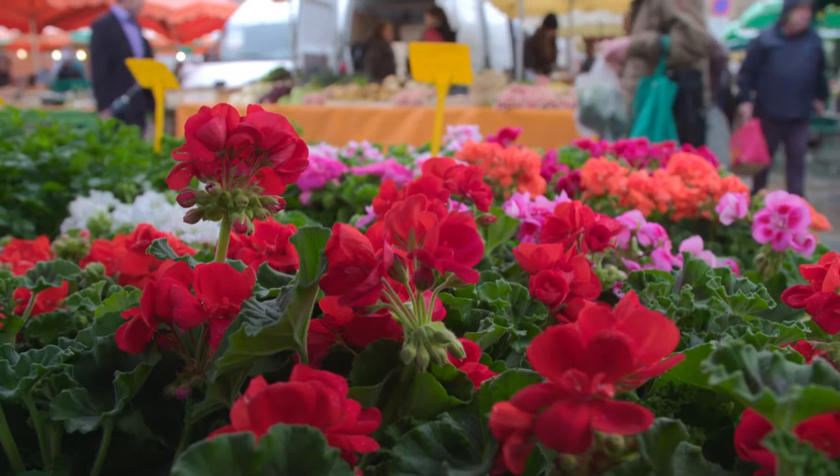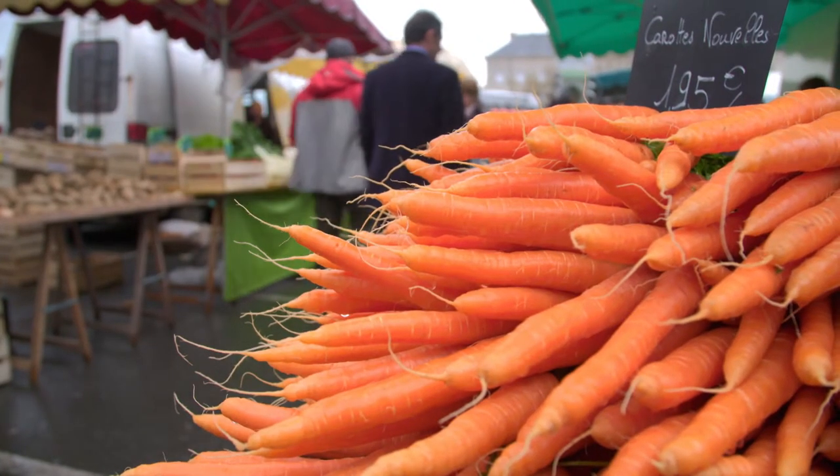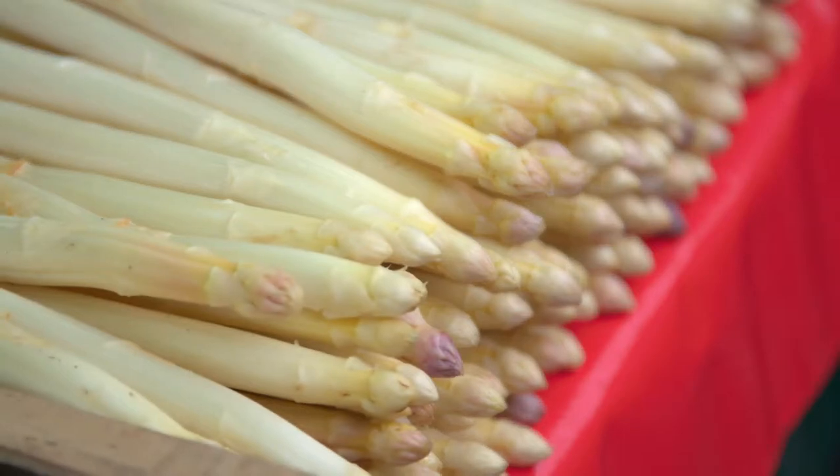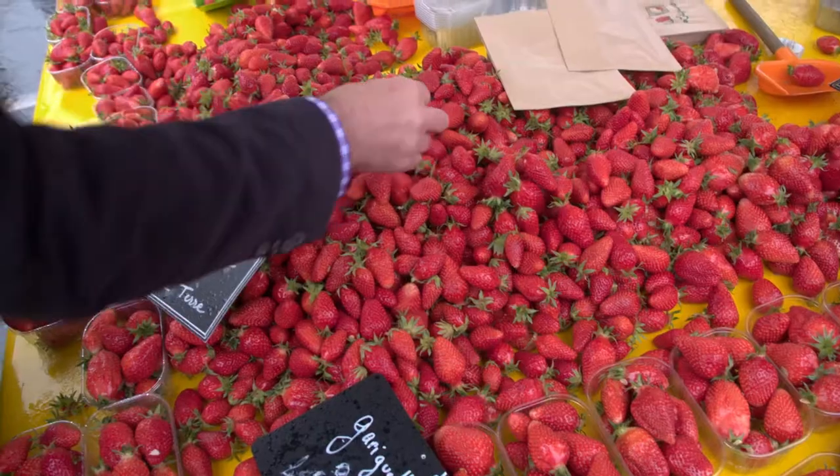What a joy it is for me to be back at the large Saturday farmer's market. The local white asparagus, shallots and lamb lettuce are well-known specialties, while the strawberries taste as delicious as in my youth.